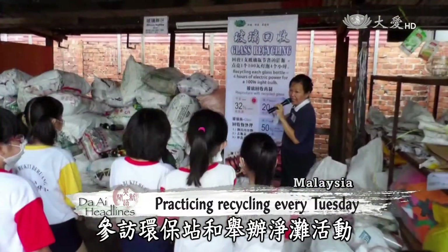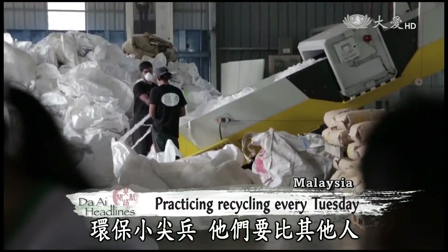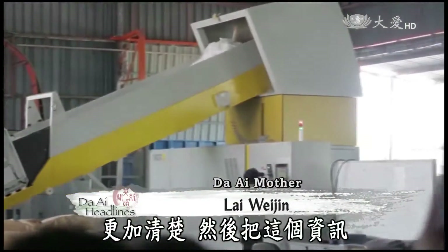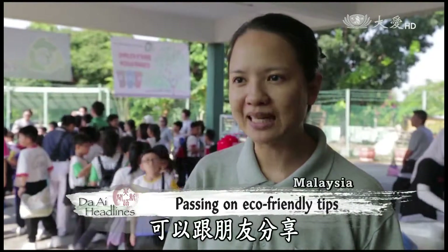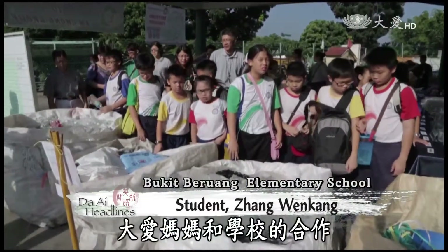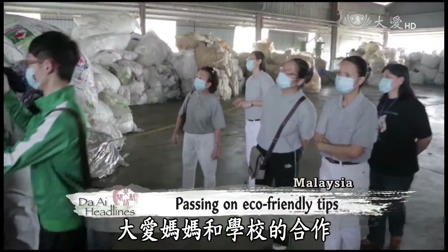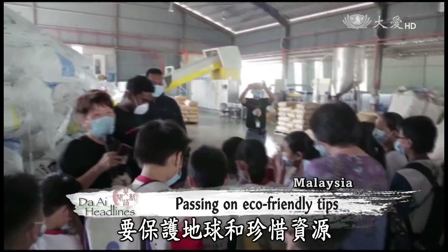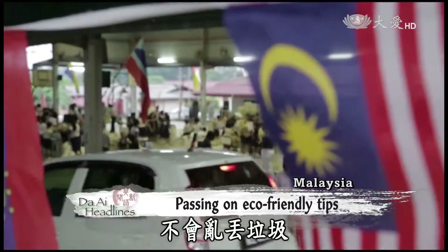Da'ai mothers also collaborate with the school to organize field trips to recycling stations and beach cleanup events. Students need to know how to sort reusable items correctly so they can pass on these concepts to their fellow classmates. Thanks to the collaborative efforts of the Da'ai mothers and the school, these students have learned to protect mother earth and cherish resources at a young age.